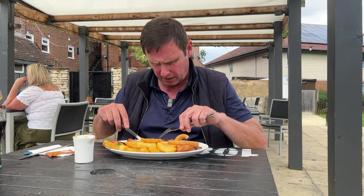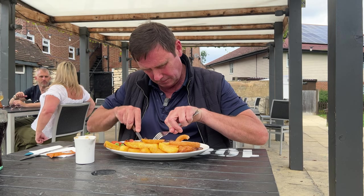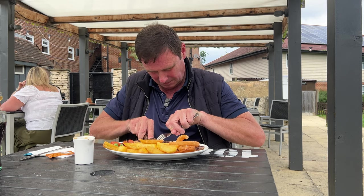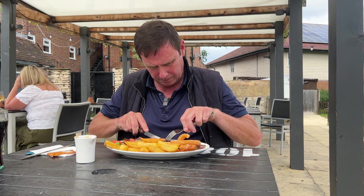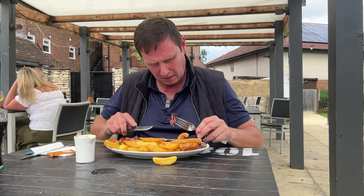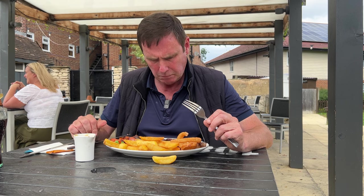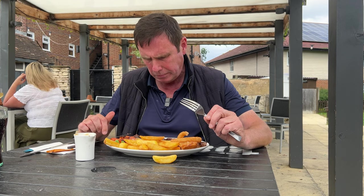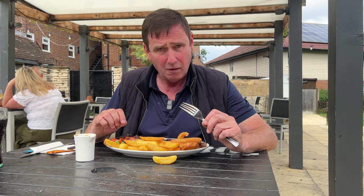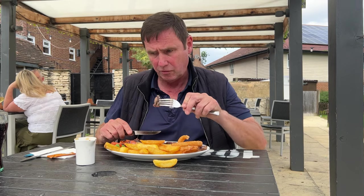We'll give the fillet another go. Certainly not tender — you can see there's a bit of a mission cutting into it. That is not a tender piece of fillet steak. The sirloin is definitely the star of the show.